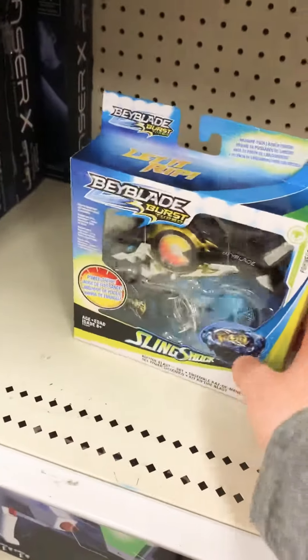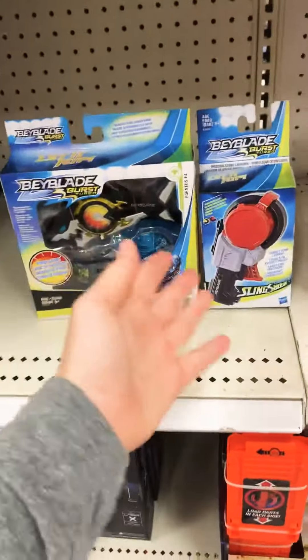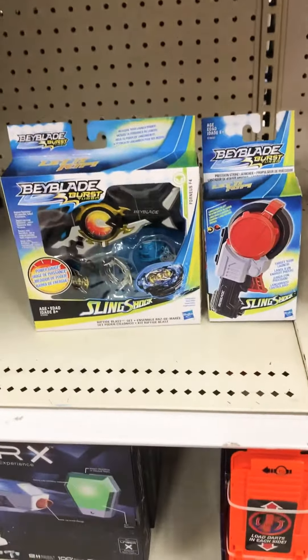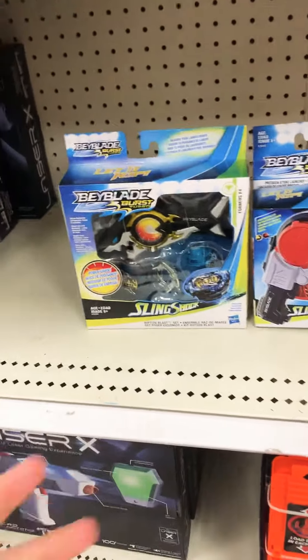Anyways guys, that's all that I got for y'all at the moment. Here's the stuff I just bought. I'll put them back in the bag and take a picture for the thumbnail in a minute. As always, peace.